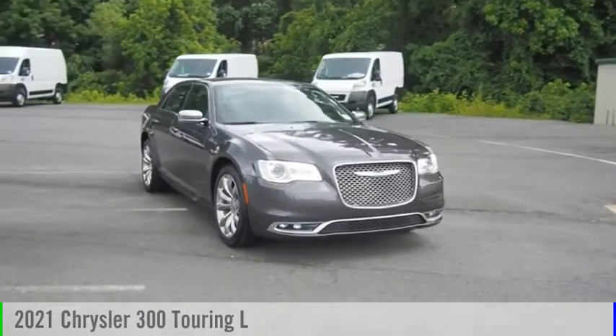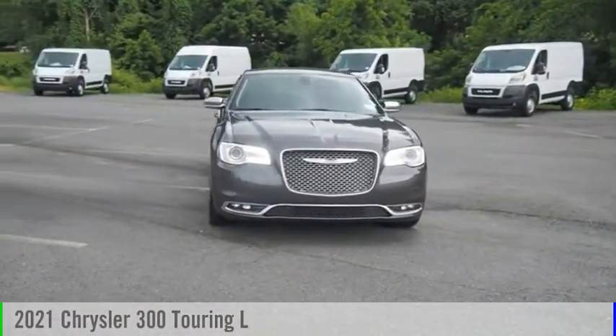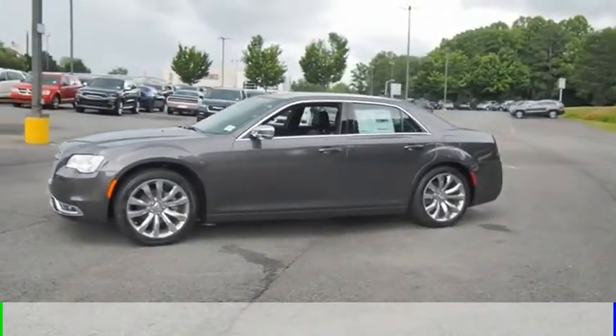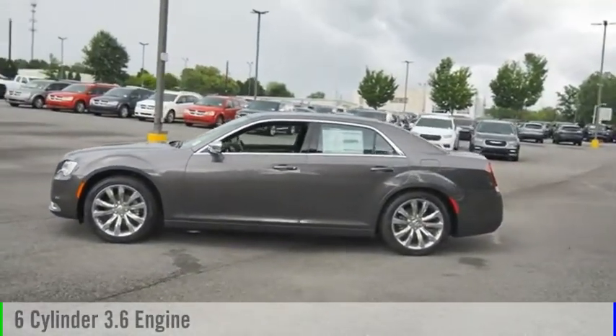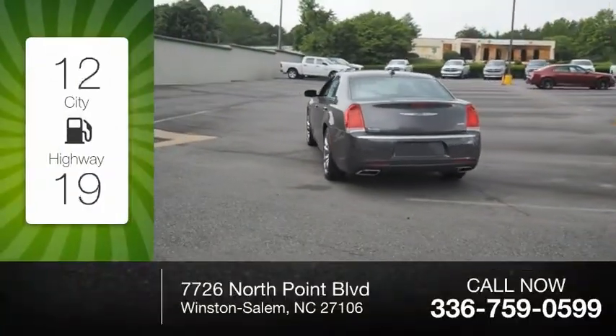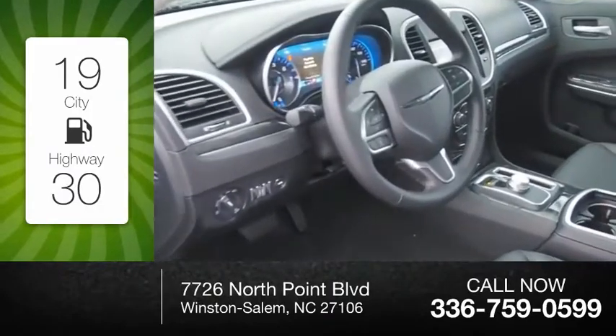Make a great choice today with the 2021 Chrysler 300. This vehicle is powered by a rear-wheel drive six-cylinder 3.6-liter engine and comes with an automatic transmission. Great fuel efficiency saves you money by requiring fewer trips to the gas station.